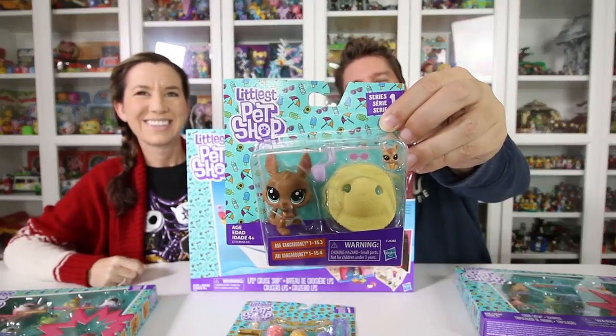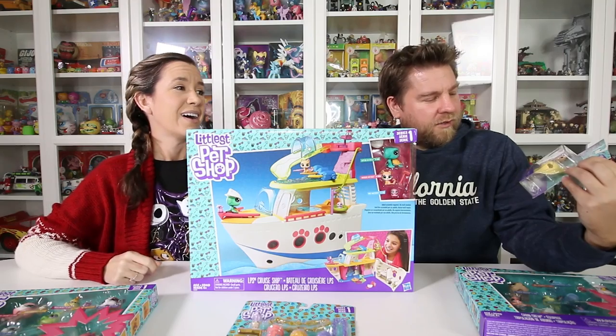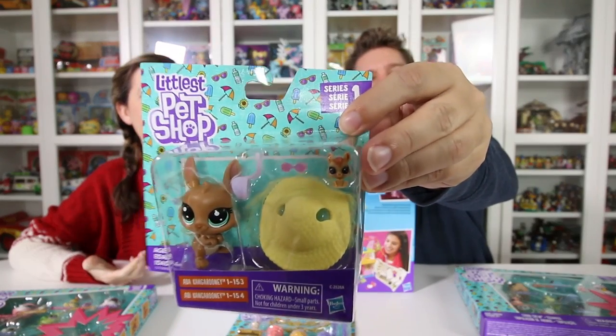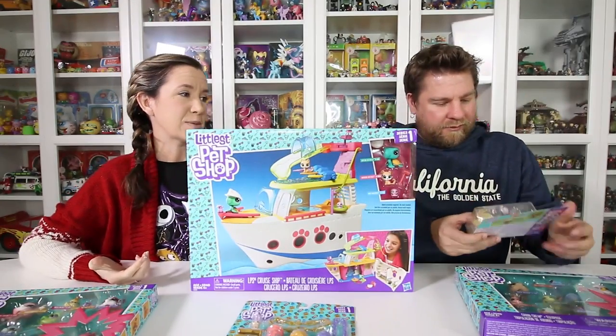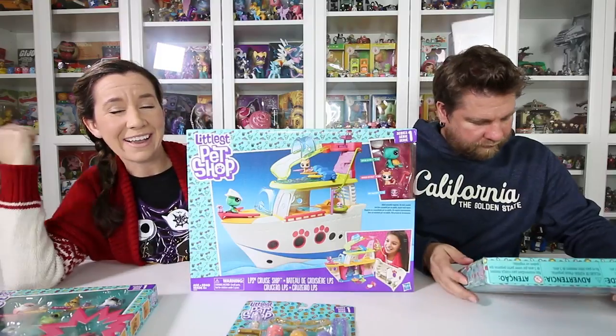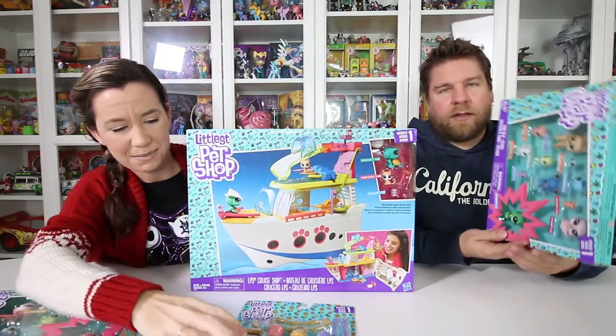And I've got Ada Kangarooney — a kangaroo! It's got like a little straw wicker hat type thing. Oh my gosh, look at how tiny that is. I've never had a kangaroo Littlest Pet Shop. I have a bunch of them from like the 90s that I scored for Alex when she was little, and now Chelsea plays with them all the time. We love our Littlest Pet Shops.